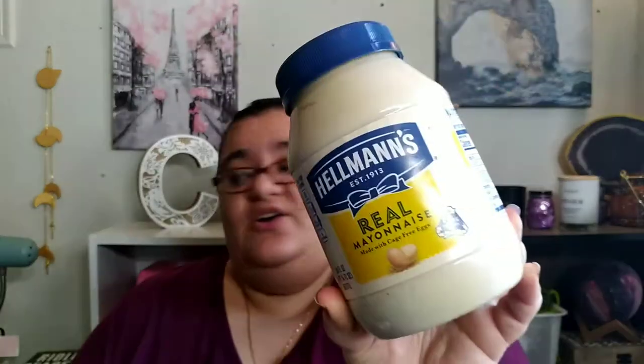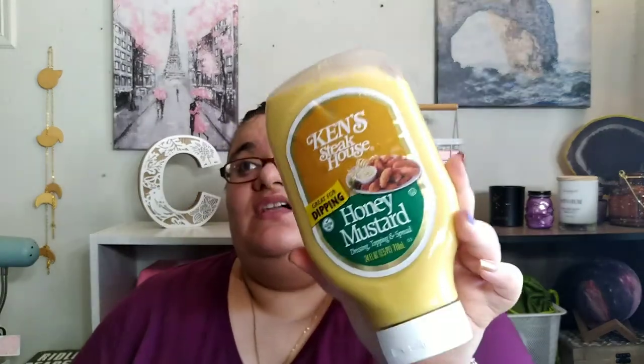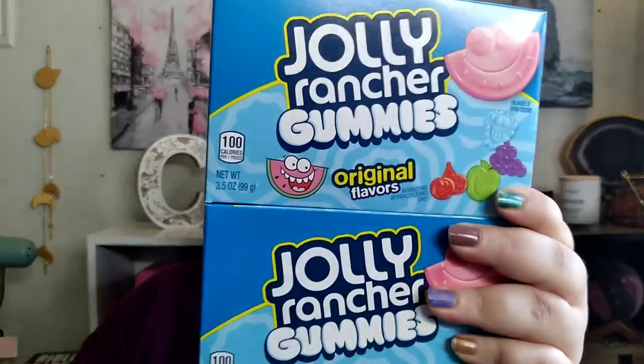My dad got the Ritz Toasted Chips Cheese Crackers — I've never seen this before, this must be new. My dad went wild because he's on vacation finally. Hellman's mayo — Odie does not feel complete unless she has mayo in the house, since she makes a lot of potato salad, macaroni salad, and sandwiches. We found Kent's Steakhouse honey mustard for only $2.98 in a squeeze bottle. We got the Great Value Pepperoni Pizza Thin Crust, around three bucks, and an Air Baron Supreme Pizza. We got Jolly Rancher gummies, a dollar each.